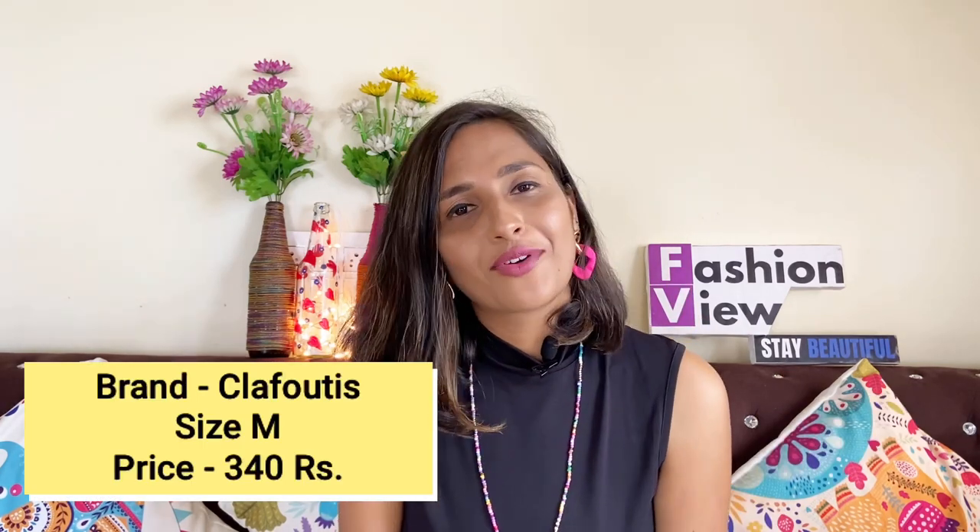The link will be in the description box so check it out. I highly recommend this dress because it's a budget range at 340 rupees and the fitting is very good — it looks like your body shape. The material is very good and nothing will be see-through. I hope this video was helpful. If it was, please like the video and subscribe to our channel. You can follow me on Instagram at fashionvshetna, and DM me or comment below for any queries. See you in the next video — thank you guys, bye bye!